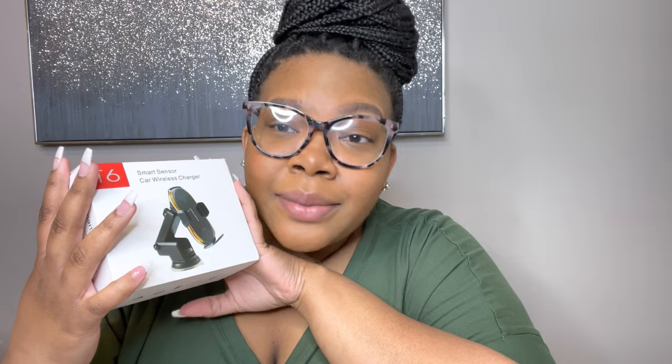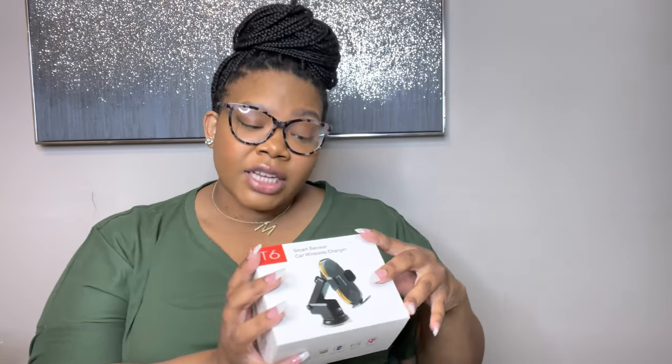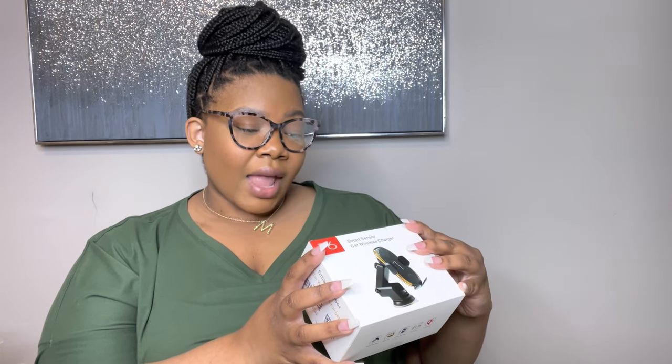Also for my phone, I bought this smart sensor car wireless charger. It's magnetic and everything. When you put your phone on it, it's going to charge. I saw one of my favorite influencers, Marka, talk about this in her stories. It says it's anti-slip with intelligent open and closing — so when you put your phone to it, it opens up, clamps your phone, and you don't have to fumble with anything. I can't wait to put that in my car. All the reviews were amazing.